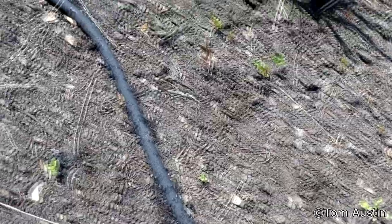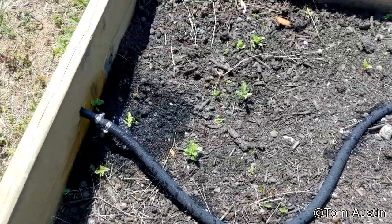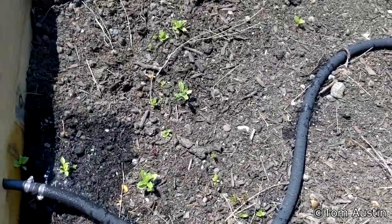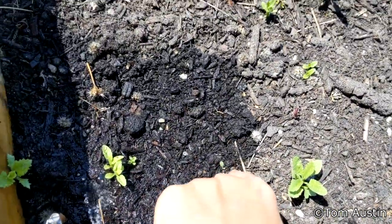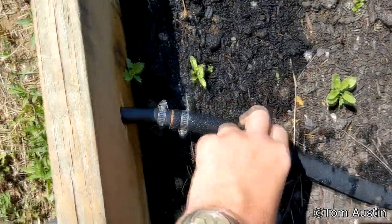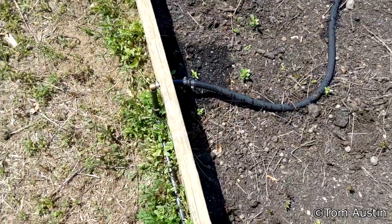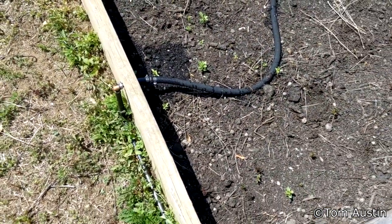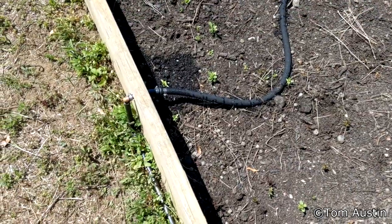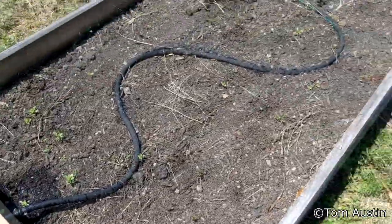Doesn't look like we have any carrot coming up yet, and I don't see any Gaillardia coming up yet — wait, I think that's one Gaillardia right there. We've got a leak here because it looks like I cranked down too hard on the soaker hose and the hose clamp cut a little bit. Easy fix — just cut about three quarters of an inch off and reposition the hose clamp.